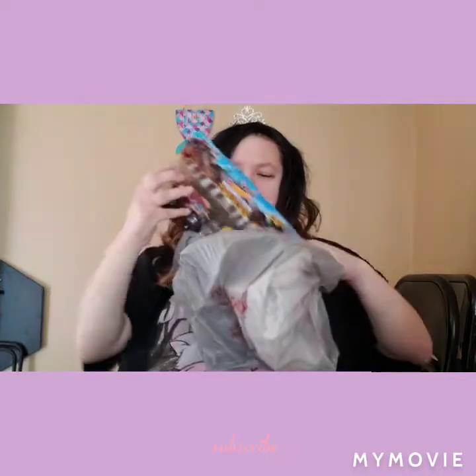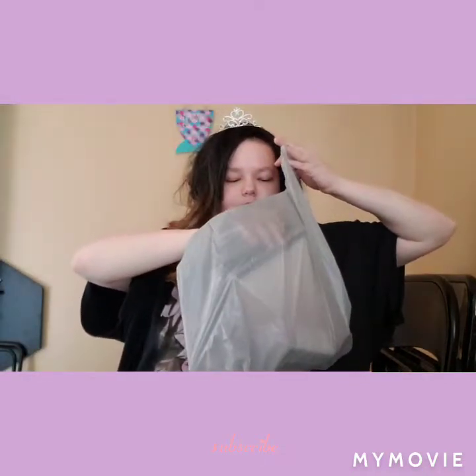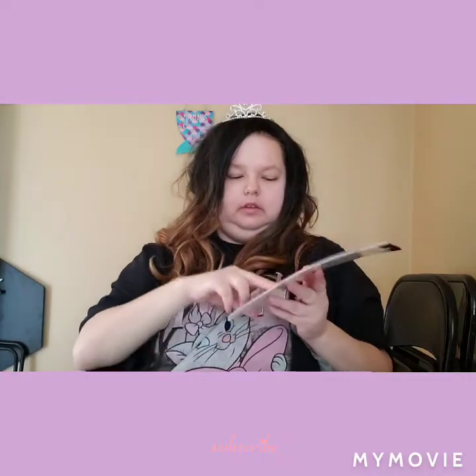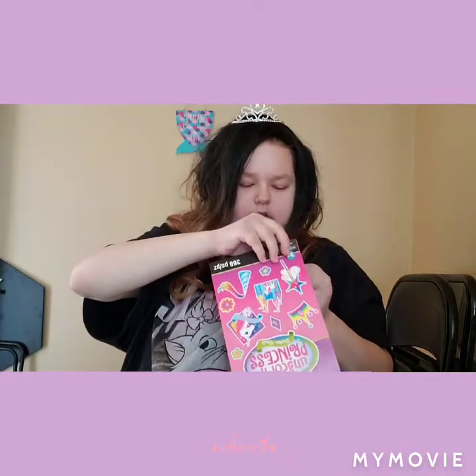Now we're gonna do Michael's. I got this for my son — the monster trucks. I got these sticker books. And then that one is the Unicorn Princess. And then y'all already seen this one, so I'm not gonna show it again.